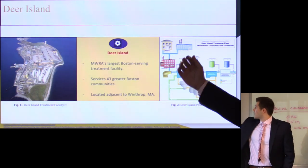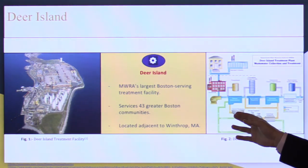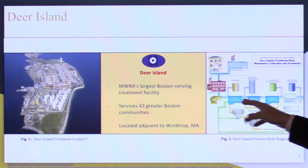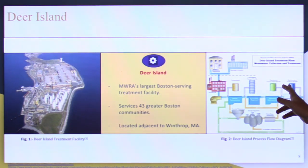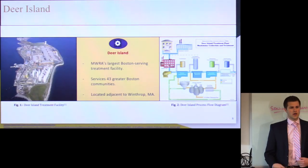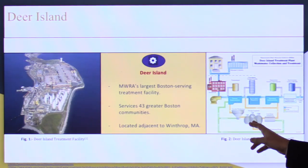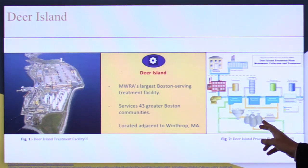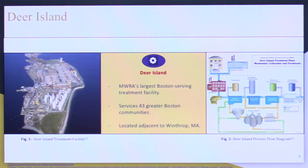Deer Island collects wastewater from homes and businesses and is a tertiary level facility, taking it through three treatment steps. The first filters out organics, then there are chemical treatment steps, and the wastewater is released into the ocean about seven miles offshore where it must meet a certain quality standard. The focus for our project is on improving the step where organics are filtered off the process into sludge digestion, where organic waste is broken down and releases methane that can be collected.